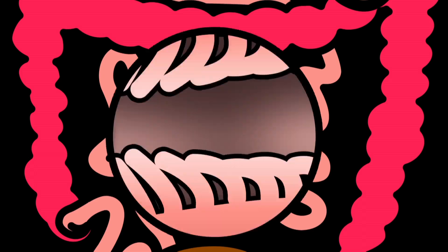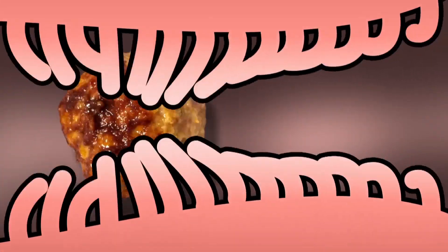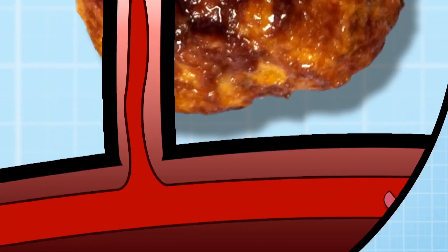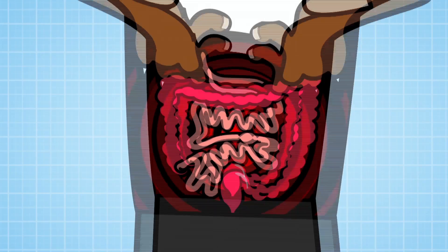Villi have an important job to do. As the food moves along and touches them, the villi absorb every tiny little bit of nutrient — including fat, sugars and proteins — into the wall of your intestines, passing it out into your blood for your body to use.